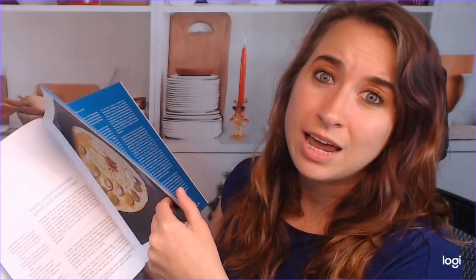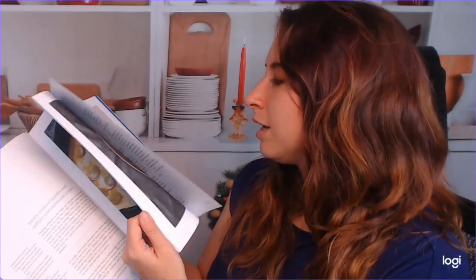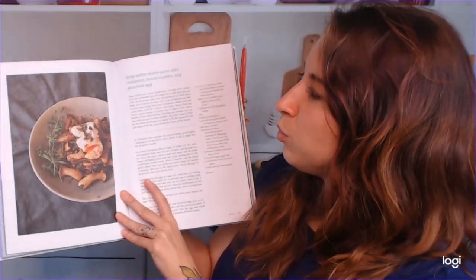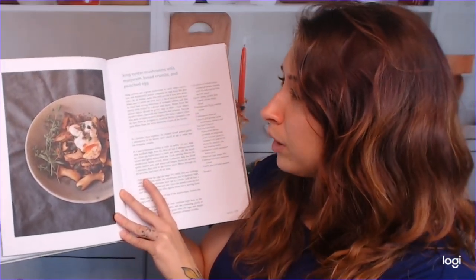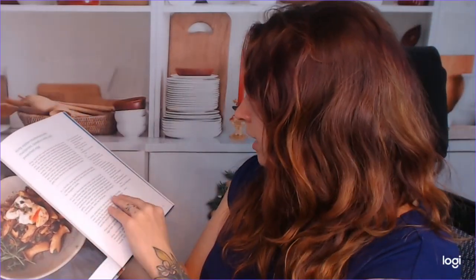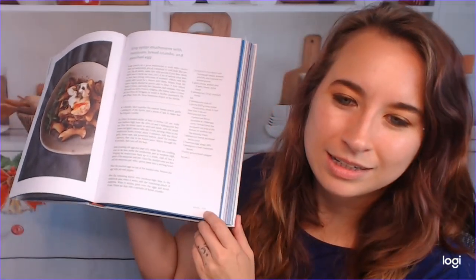I could probably spend all day looking through this book. We also have a king oyster mushroom with marjoram, breadcrumbs, and poached egg. This looks excellent. I'm wondering — yeah, this is still Paris. Every chapter is labeled. The recipes kind of vary in difficulty, it seems like, so that's really nice. We've got some complicated ones and not so complicated.